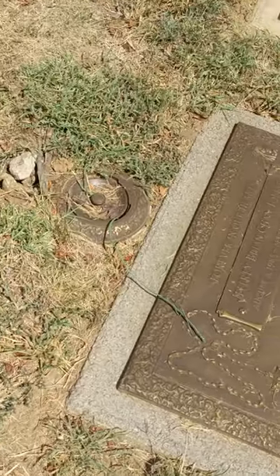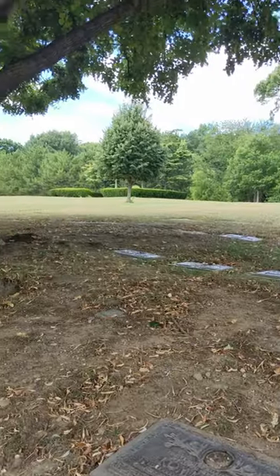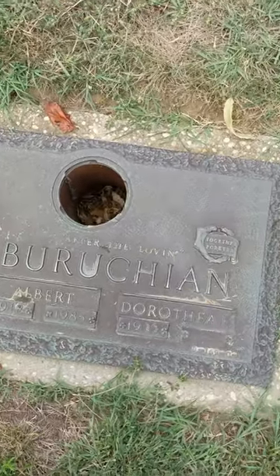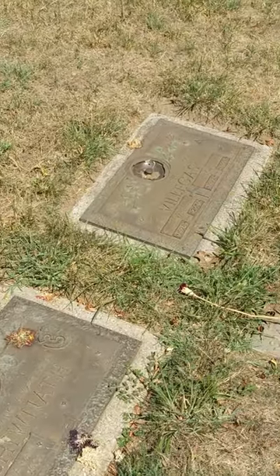These are actually permanent flower pots. This is especially helpful if the cemetery has rules against leaving flowers or other ornaments on graves. Though, depending on what they're made out of, these can actually be stolen quite easily, so sometimes they have to be bolted in. Anyway, just a cemetery fun fact for you today.